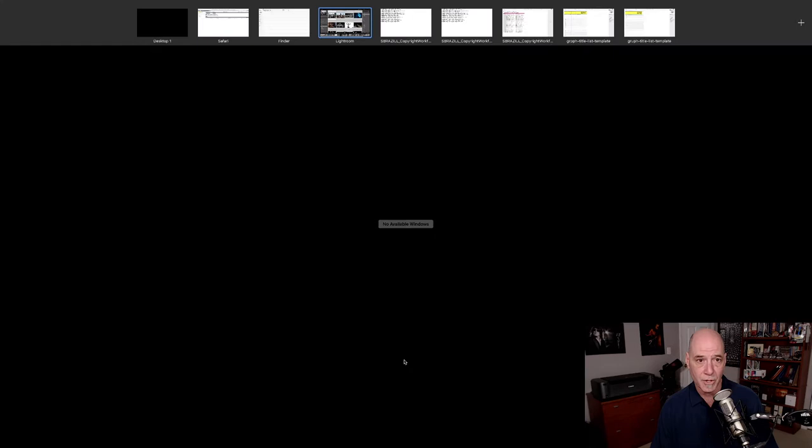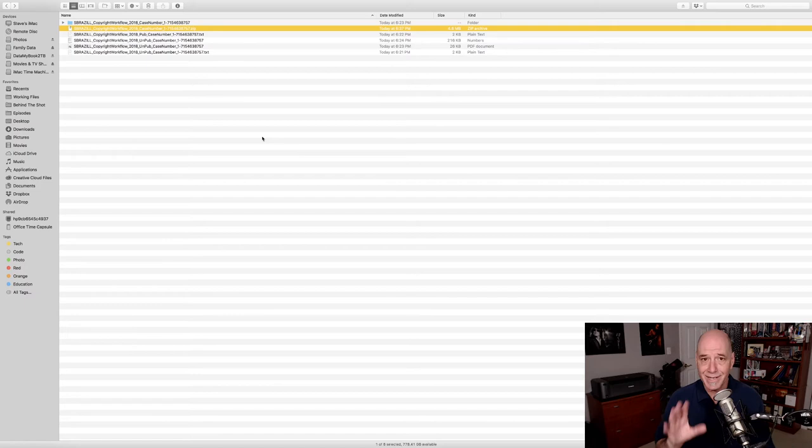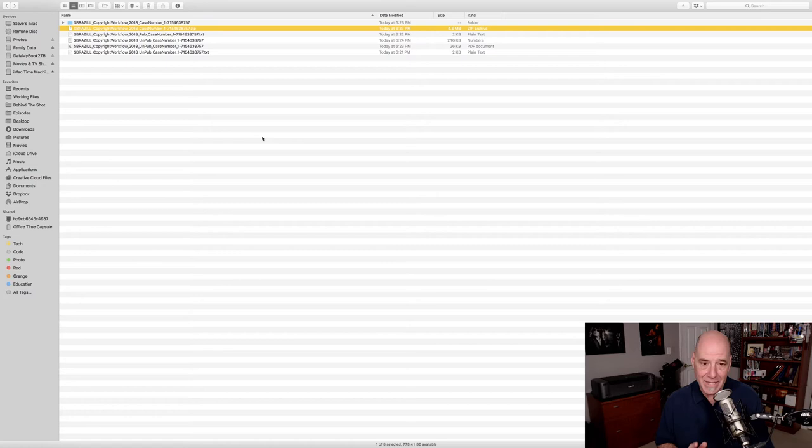Then you want to zip that folder. Here's the folder — it's got 24 images. I right-click it and choose Compress, and it'll create the zip file for me. One quick side note: this only happened once. I always use the built-in Mac compression, but one time I submitted that zip file and got an email back from the case agent saying he couldn't open it. I zipped it again and he still couldn't open it. Finally I downloaded WinZip and used that, and he was able to open it. So I now always zip with WinZip to be safe. In theory you just need to get it zipped — that is the main file you're going to send in.